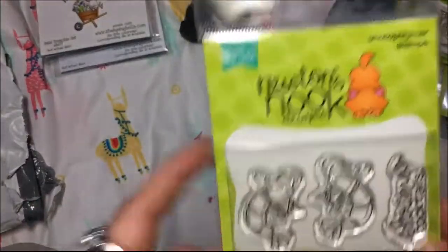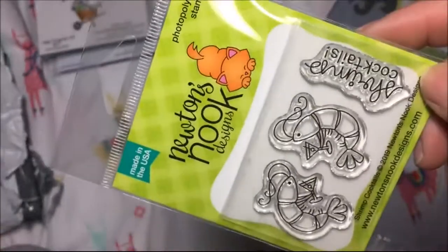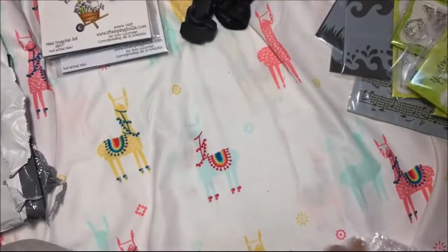And then this one is Shrimp Cocktail - I don't know why I had to have that one, I just thought it was funny. So that is the Newton's Nook haul.